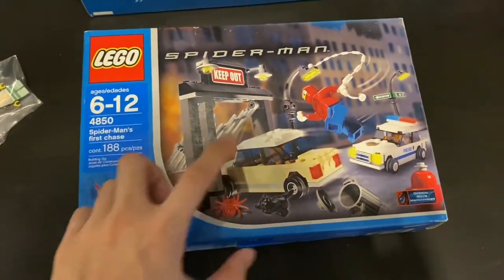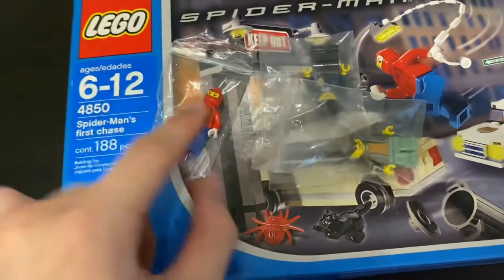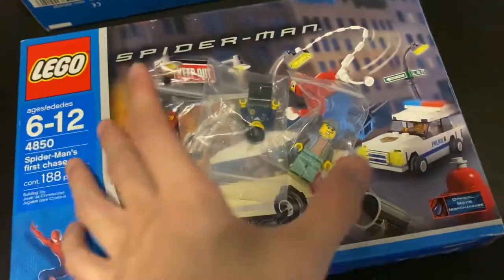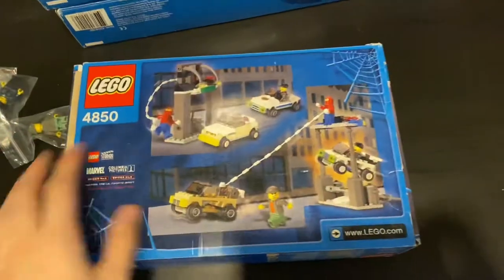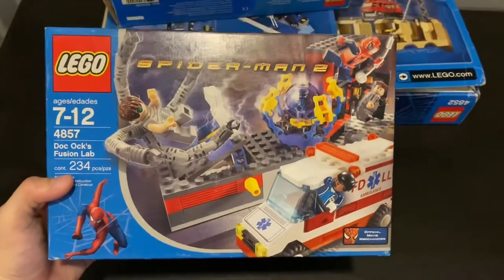Next is Spider-Man's Chase. I've got all the minifigures out here already — this is my favorite one — plus two other ordinary figures. Everything inside is complete with instructions, and the box is in pretty good shape also. Lastly is the Doc Ock Fusion Lab.